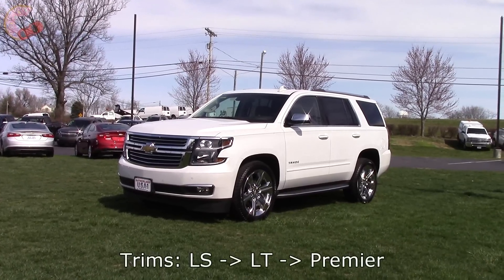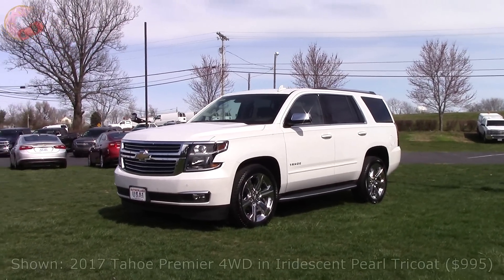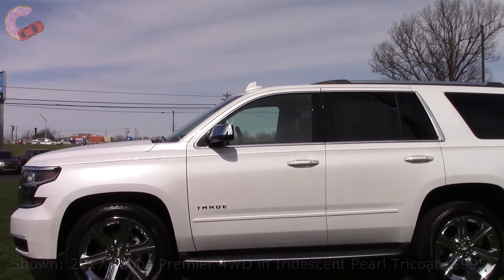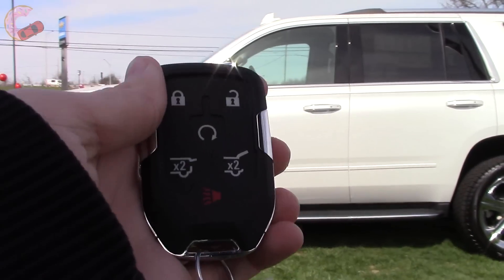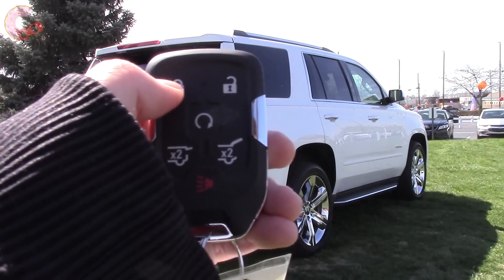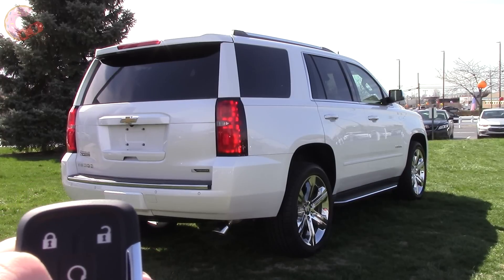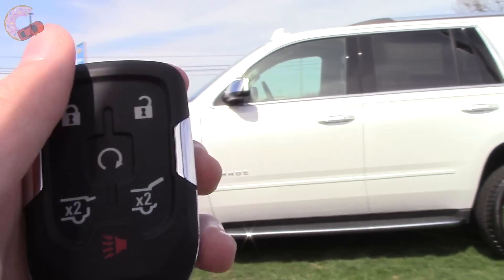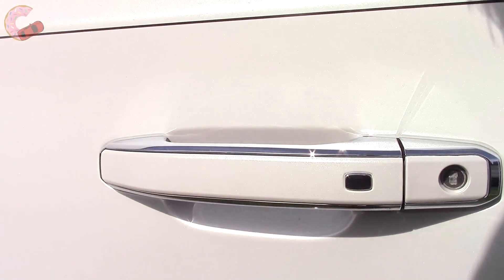One of the changes for 2017 is that the LTZ trim has been replaced by Premier, and this change is happening on most Chevy models. We have Chevy's newest key fob design, which has a really nice solid feel in the hand. Remote start is included on the LT and up, and only the Premier gets smart entry — just press the button to lock and unlock the doors.